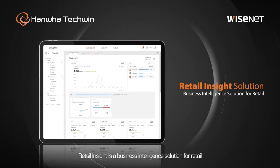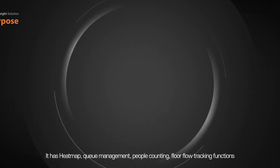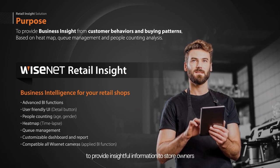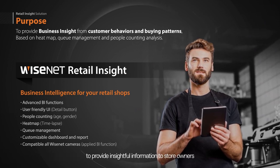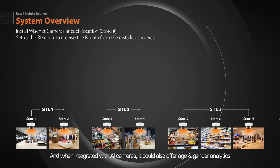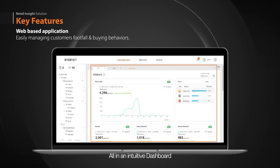Retail Insight is a business intelligence solution for retail. It has heat map, queue management, people counting, and floor flow tracking functions to provide insightful information to store owners. When integrated with AI cameras, it can also offer advanced analytics, all in an intuitive dashboard.